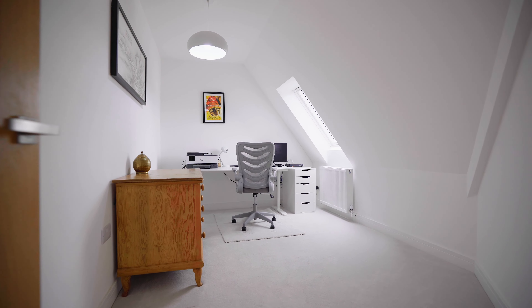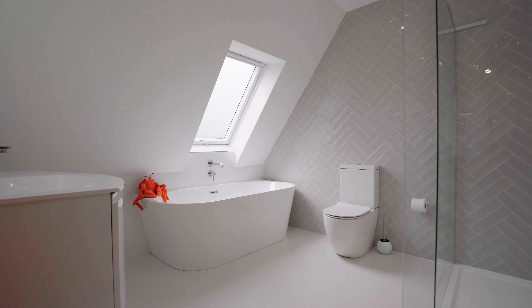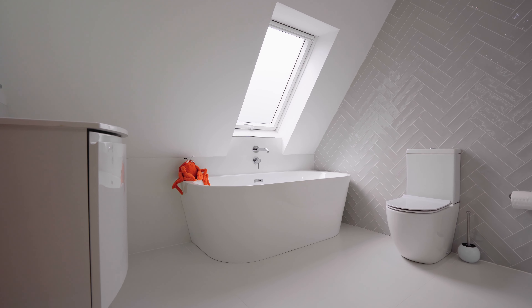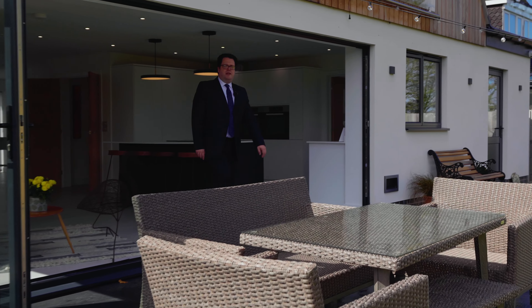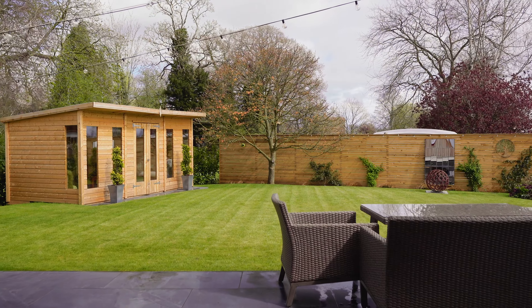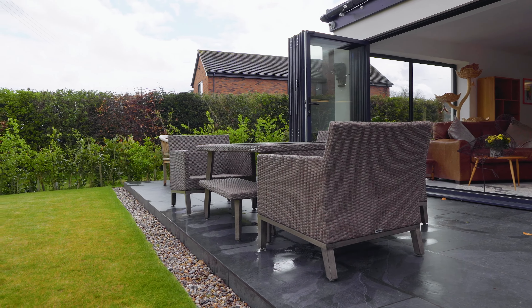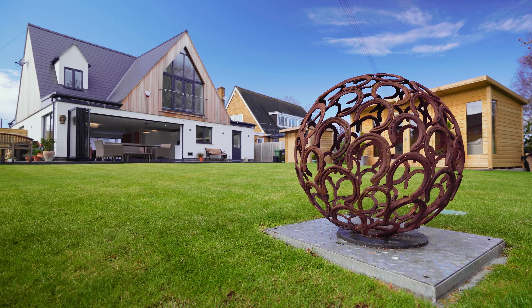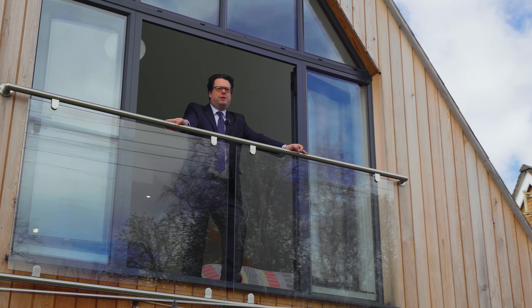Up here we've got four double bedrooms and a luxury family bathroom. My favourite is this master bedroom with a Juliet balcony, built-in wardrobes and its own en-suite.